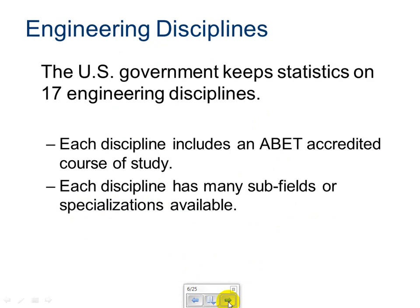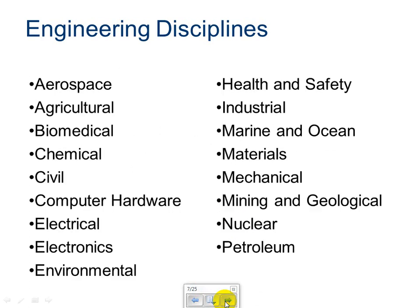Now let's talk about engineering disciplines. Currently, the government keeps statistics on 17 engineering disciplines. Each discipline includes an ABET accredited course of study, and each discipline has many subfields or specializations available. For example, a doctor may choose to be an orthopedic surgeon, and even more specifically, focus on just hips and knee replacements. Engineering works the same way. Here are the 17 engineering disciplines — you'll want to have your engineering notebook out to make notes, because there will be a short quiz at the end of this video.